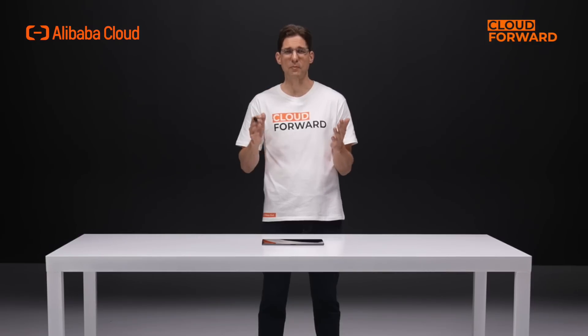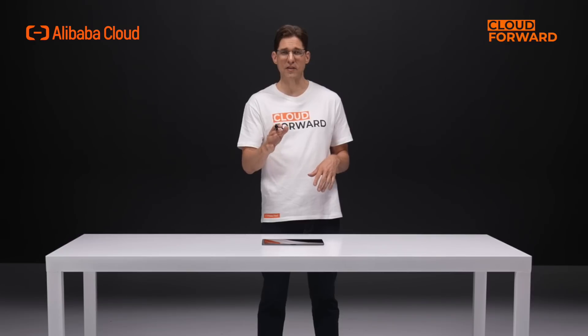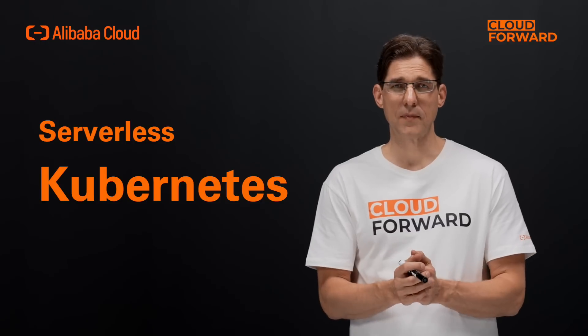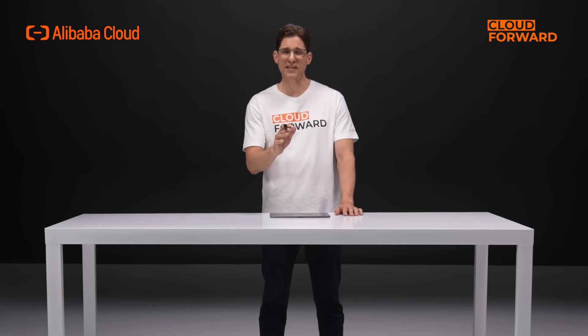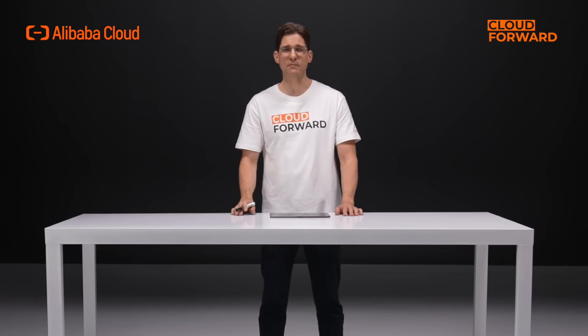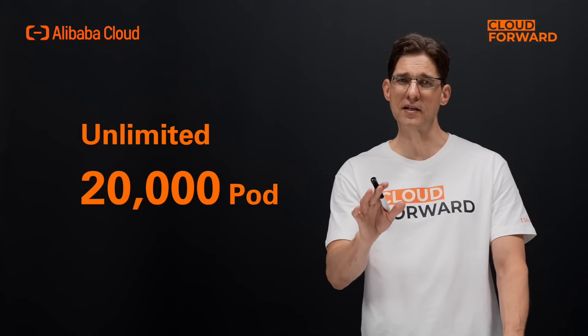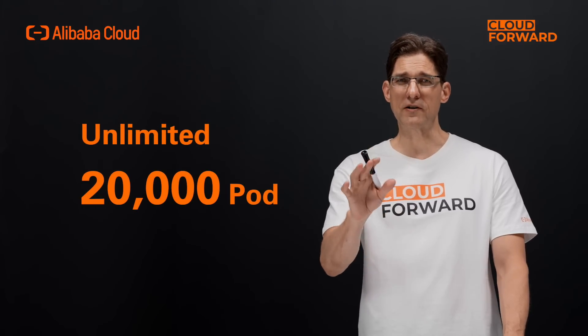With cloud-native technology continuing to evolve, users are hoping they can focus more on just their business rather than dealing with lots of non-infrastructure O&M. This is where Serverless Kubernetes comes into play. Serverless Kubernetes is intended to reduce O&M efforts as much as possible, making it simple to obtain a cluster with up to 20,000 pod concurrent capacity with just a few simple configurations.